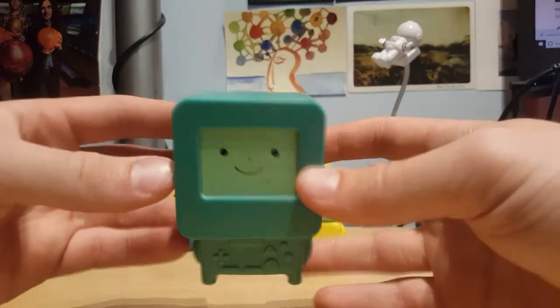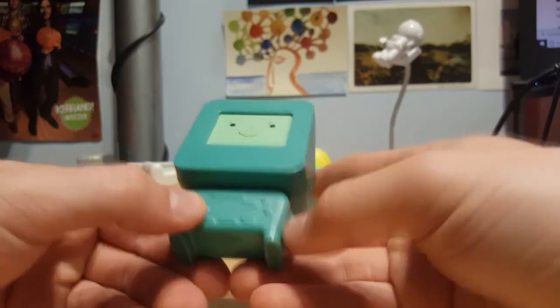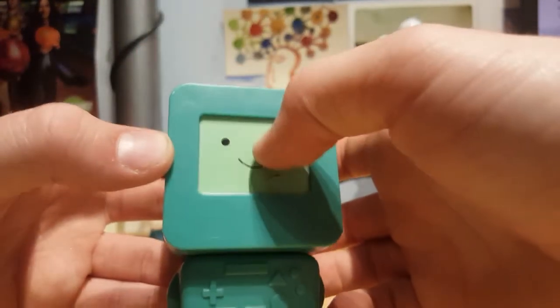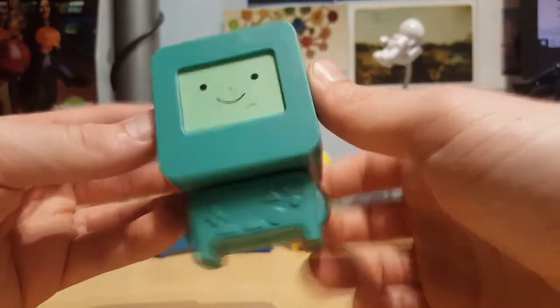Alright, so this is upsetting me, because BMO is one of my favourite characters. The model's pretty good — you've got the buttons, all the things, little arms, even some little legs. But there's all this weird shit on the face — it's all been scratched off. I think it makes it a bit of a no-go for me. I think I might have to say chuck it to BMO, despite it being a fairly decent model. Sorry, buddy.